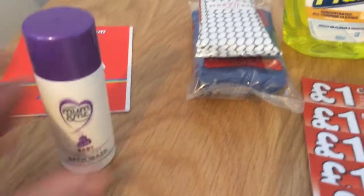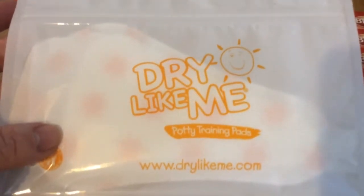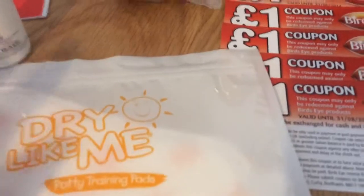It's Cushions Mum and Me, and this was off Facebook — it's like a potty training pad thing, so that was from Facebook.